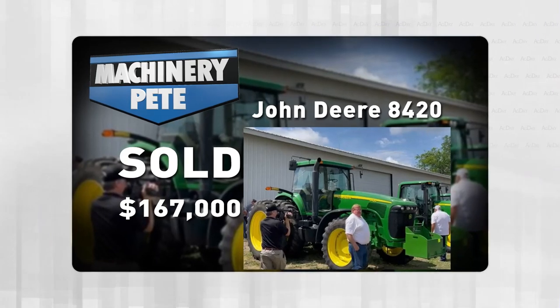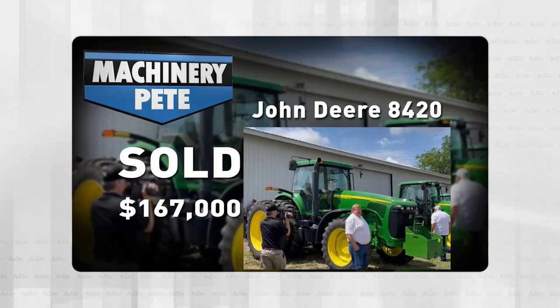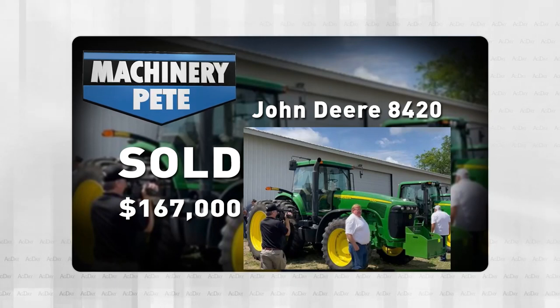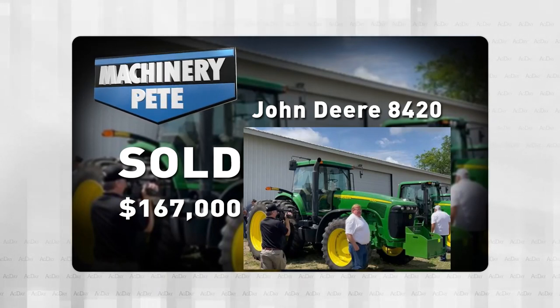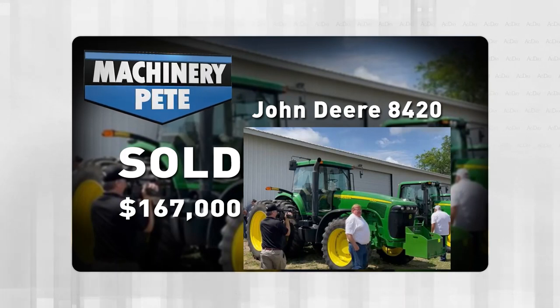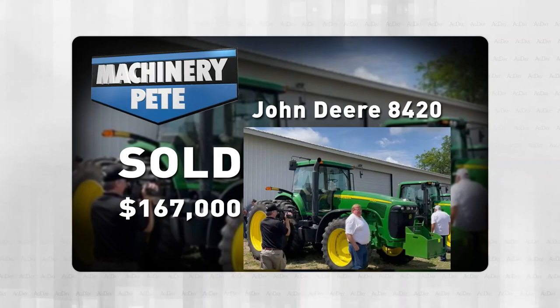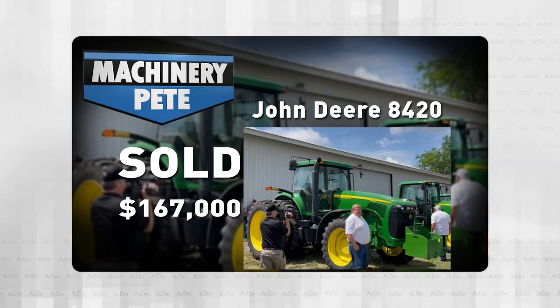The previous record was this 8420, which sold a year ago, just July 8th, 2021, on a farm auction in Sleepy Eye, Minnesota, that we filmed for our Machinery Pete TV show. That one had 1,760 hours on it — it was an '03 model — and it went for $167,000. So the one last Thursday in Delta, Iowa was $15,000 over the record.